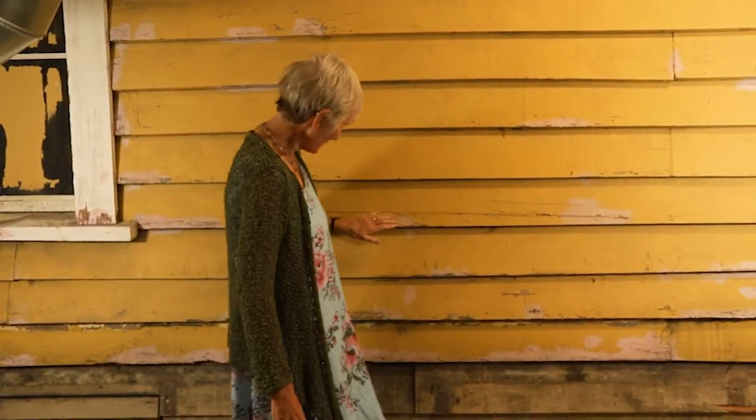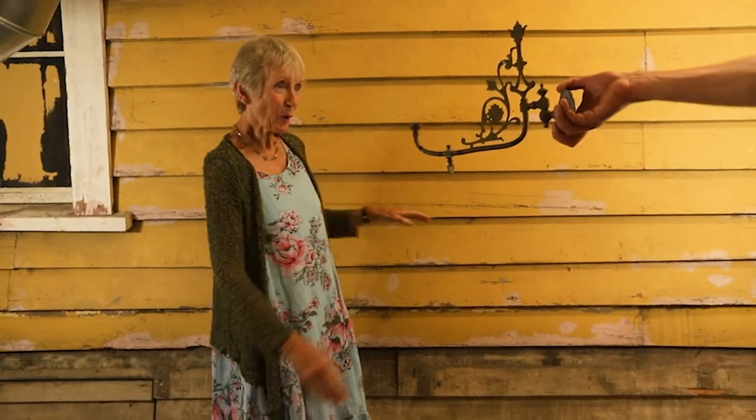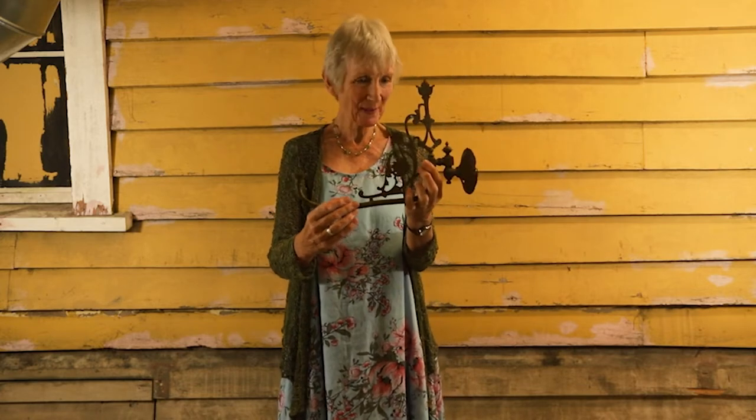These weatherboards are the original outside of the theatre and you can still see some of the layers of paint from previous paint jobs. And this is one of the original gas lamps that would have lit your way around the theatre.